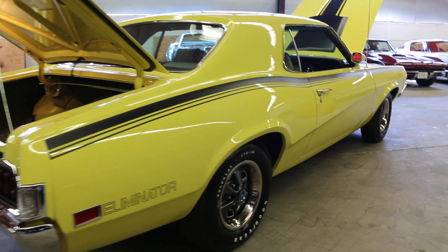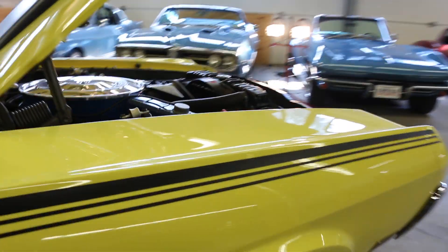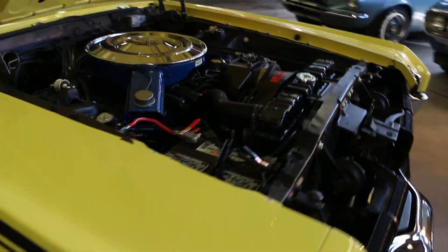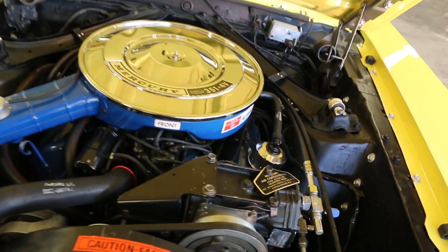So cool, man. You don't see Eliminators a lot. You definitely don't see them with air and houndstooth interior. It's a true one-of-a-kind car. Highly detailed up under the hood as well — it's a 351, it's a four-barrel motor. Power steering, power brakes, air, like he said. Incredible attention to detail.